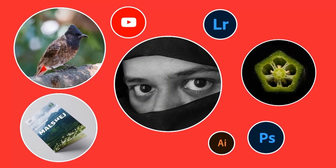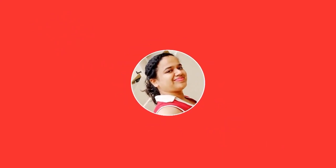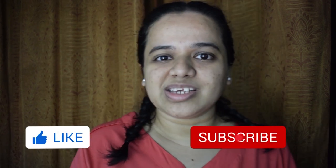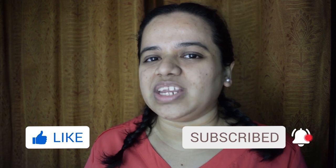Hey guys, I'm Sonika. Today I'm going to show you 10 beautiful butterflies from Mumbai. Yes, butterflies are there in Mumbai! If you like my video, give me a big thumbs up, hit the subscribe button, and now enjoy the video.